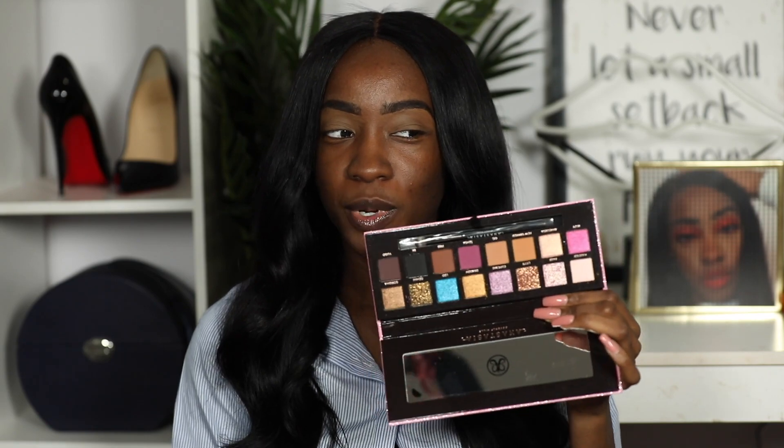I want to redo the cut crease look I did in my yearly wrap-up video because I got a lot of comments asking for a tutorial on it. I always feel like once you've already seen a look it's boring to see the same thing again, so I'm going to do the same technique but with different colors. Let me figure out which colors to use and I'll be right back.